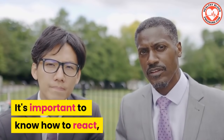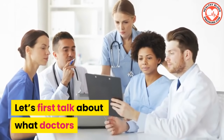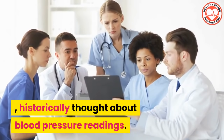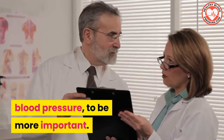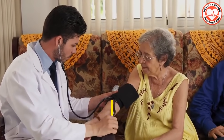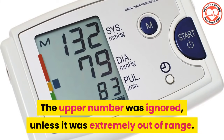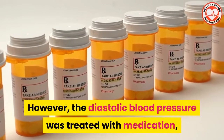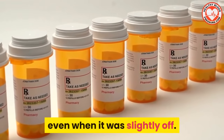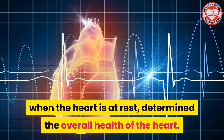It's important to know how to react when either number is out of range. So let's first talk about what doctors historically thought about blood pressure readings. Doctors earlier considered the diastolic blood pressure to be more important. The general view was that systolic blood pressure normally increases with age, so the upper number was ignored unless it was extremely out of range. However, the diastolic blood pressure was treated with medication even when it was slightly off.